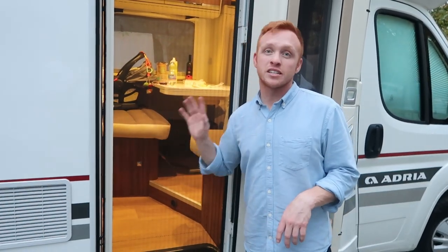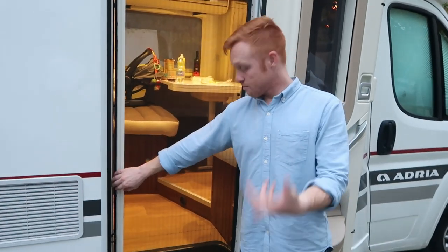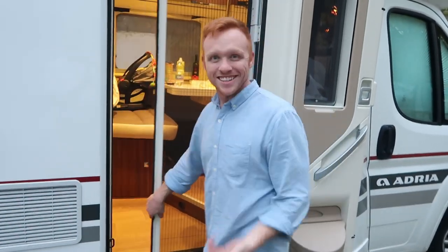This screen door right here has been extremely helpful because while we've been in Italy, especially as we get closer to the coast, the mosquitoes have been really bad. So we keep this closed a lot.